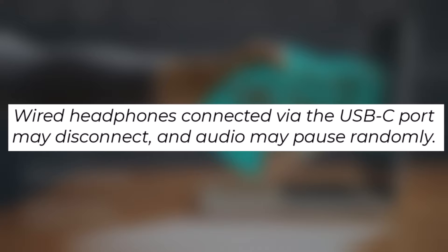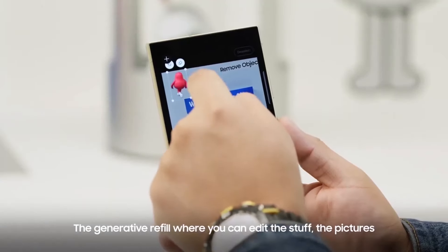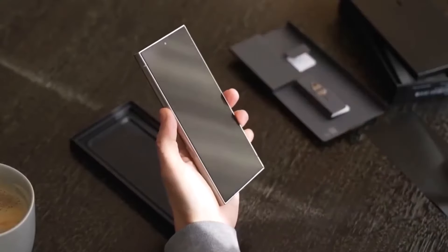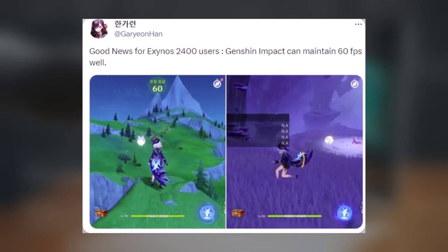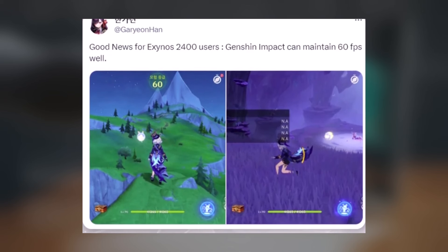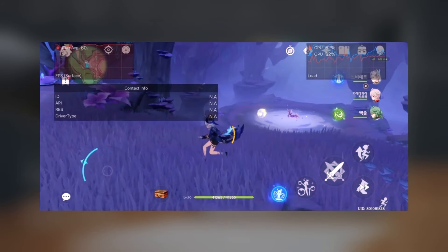If you are a Galaxy S24 Ultra user, feel free to share which issue or bug you are currently facing in the comments section. The observation about the performance of Samsung's latest smartphone chip, the Exynos 2400, compared to the iPhone 15 Pro and handling the demanding game Genshin Impact is noteworthy.